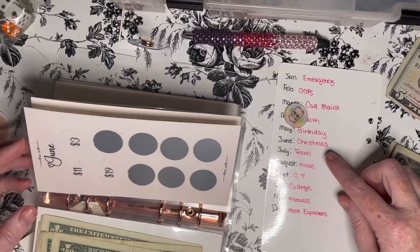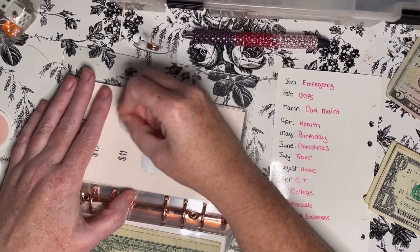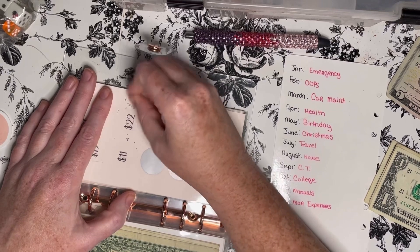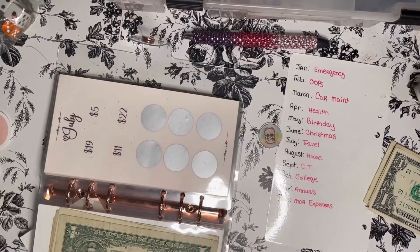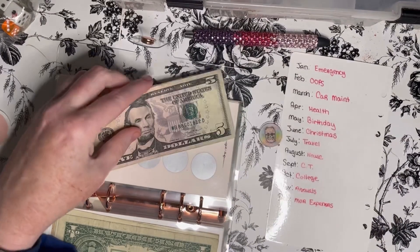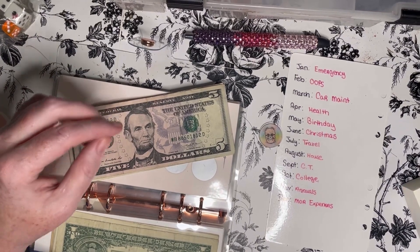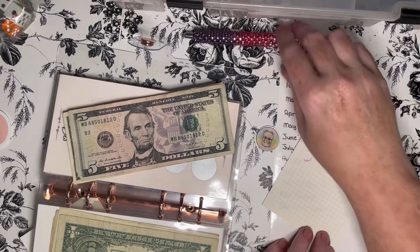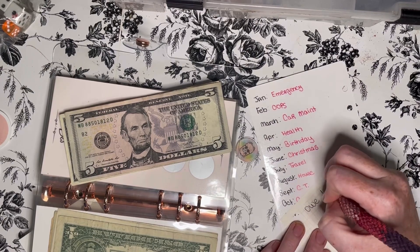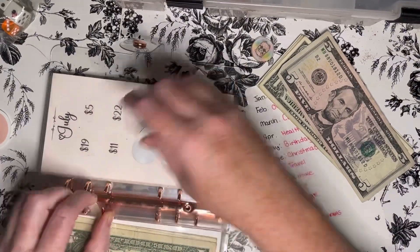And then travel is July. We have 5, 6, 7, 8, 9, 10. So that means we owe it 12. Let me get a post-it note. We owe this one — 12. So I've only gotten to stuff the main three categories, but that's okay — that's what I wanted to do for this stuffing.